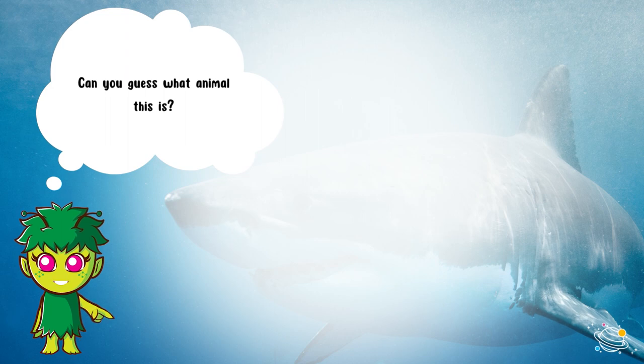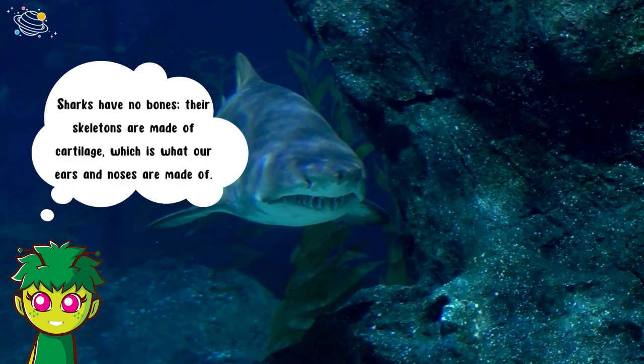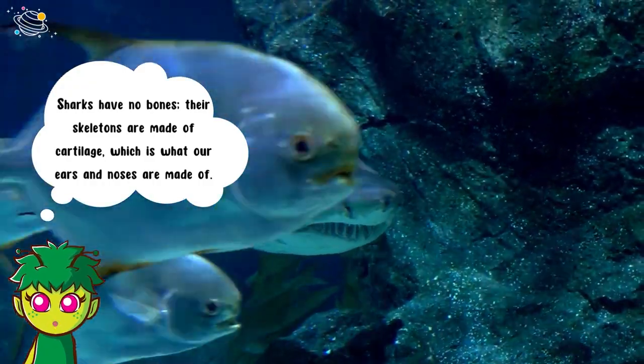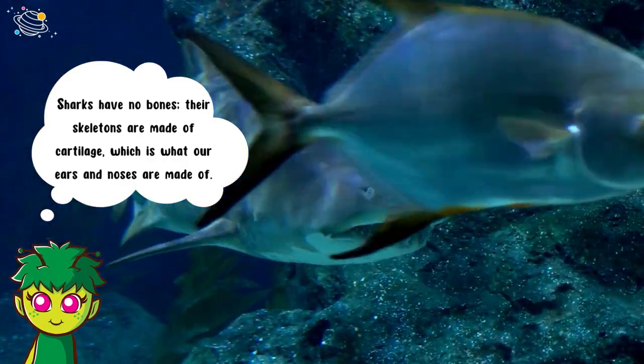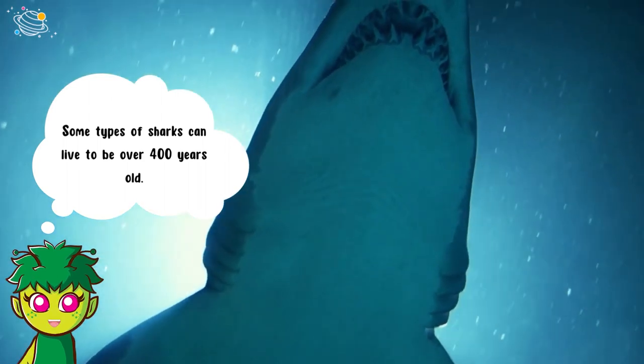Can you guess what animal this is? It's a shark! Sharks have no bones — their skeletons are made of cartilage, which is what our ears and noses are made of. Some types of sharks can live to be over 400 years old.